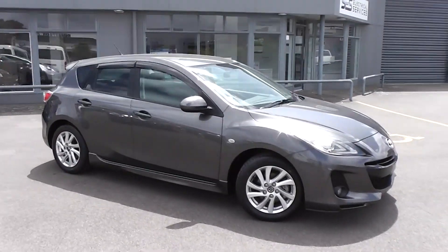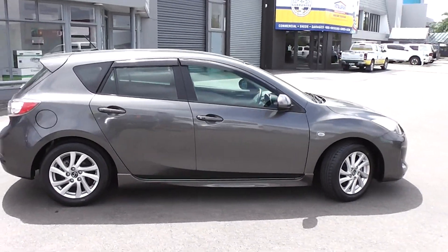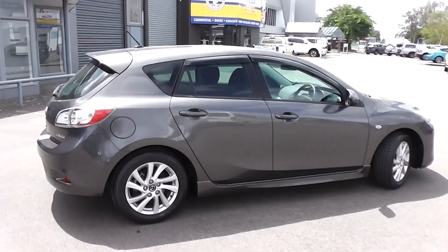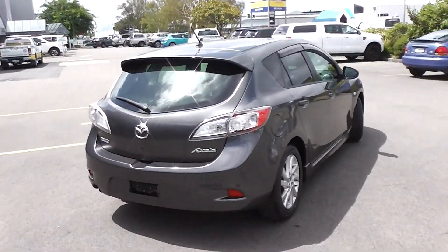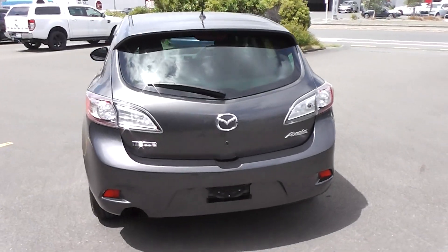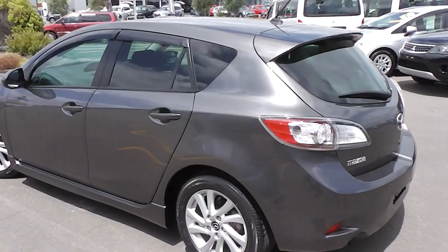Hi, Peter Day here. Check out this immaculate 2012 Mazda Axela 15S Sport five-door hatch — it's traveled only 6,000 kilometers. It comes with AA mileage verification as to the correct odometer reading. This is the lowest K Axela we've ever had and it's absolutely immaculate.